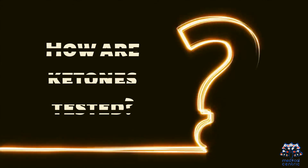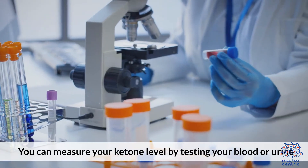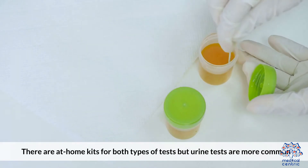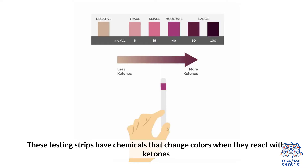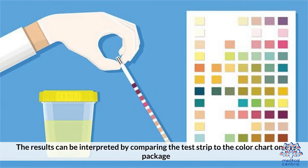How are ketones tested? You can measure your ketone level by testing your blood or urine. There are at-home kits for both types of tests, but urine tests are more common. They are available at most drugstores, and you can also buy them online. These testing strips have chemicals that change colors when they react with ketones. The results can be interpreted by comparing the test strip to the color chart on the package.